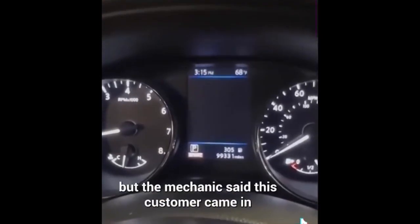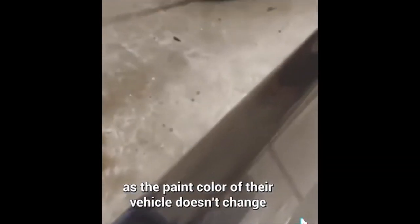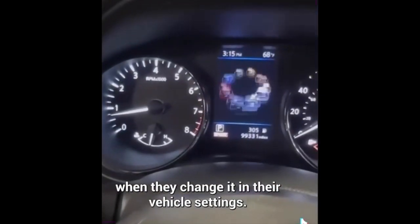I'm just the messenger, but the mechanic said this customer came in because the paint color of their vehicle doesn't change when they change it in their vehicle settings.